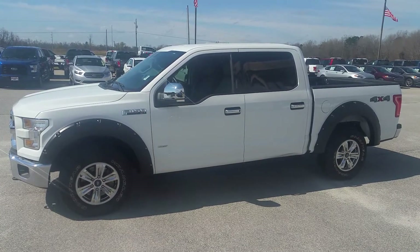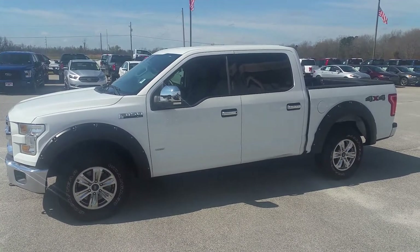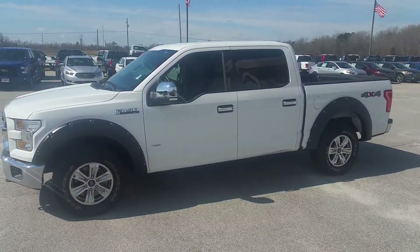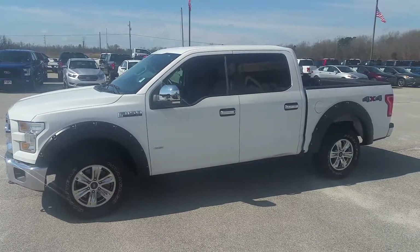And there's a quick look at the 2015 F-150 XLT. If you have any questions, feel free to give me a call at 706-554-2114. This is David Lang, and we'll talk to you soon. Thank you.